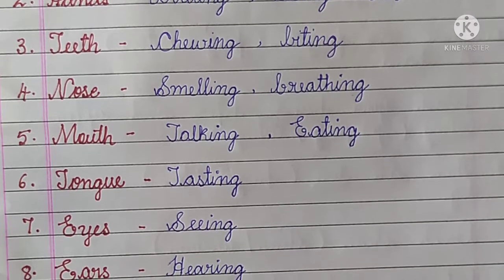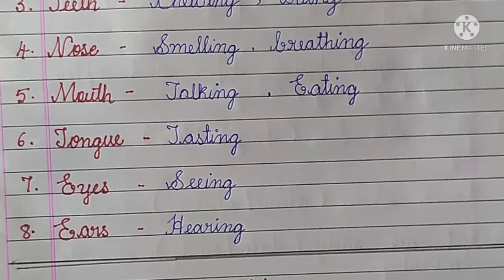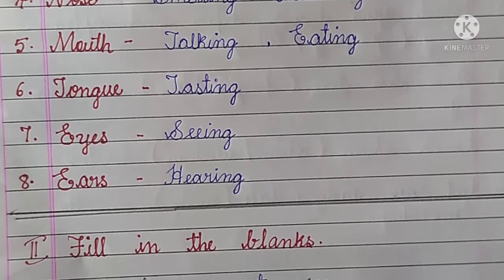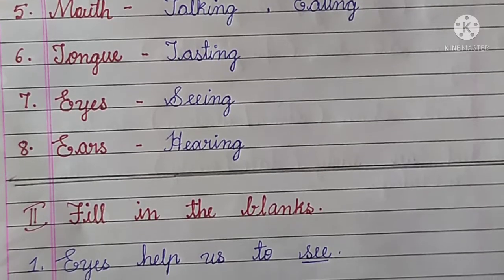Number 4, Nose: smelling, breathing. Number 5, Mouth: talking, eating. Number 6, Tongue: tasting. Number 7, Eyes: seeing. Number 8, Ears: hearing.